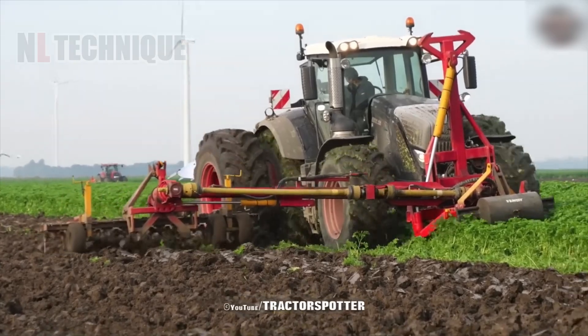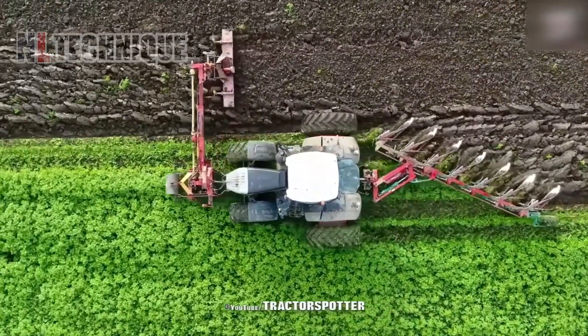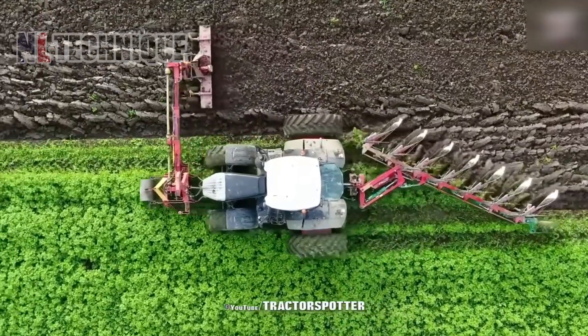Plowing, tilling, and readying the soil — this machine does it all in a dance of dirt and dust. Don't miss this groundbreaking performance.